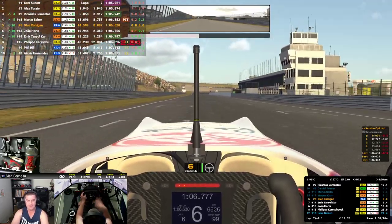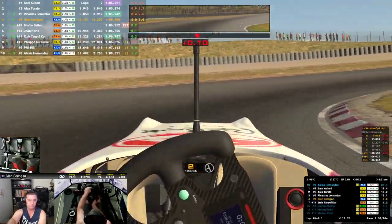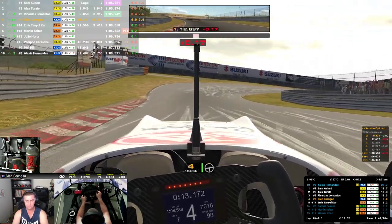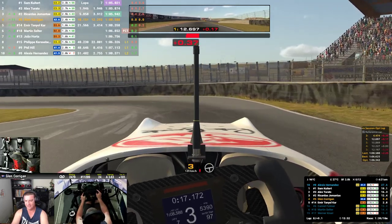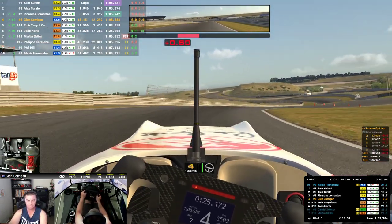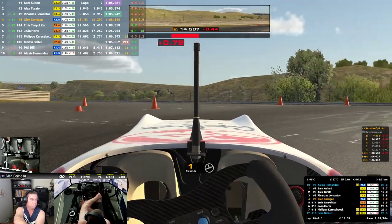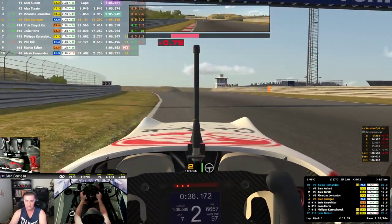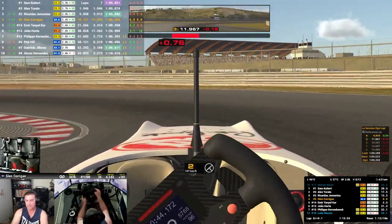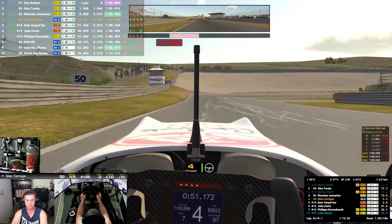Just two minutes left. Two minutes to go. Ten minutes of fuel remaining. Bright circuit though. It's really about throttle control. Like I said in the video yesterday - commitment. The leader has just done a 1:04.90. There's the fours.